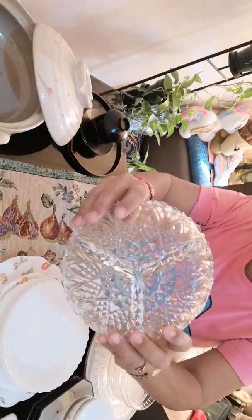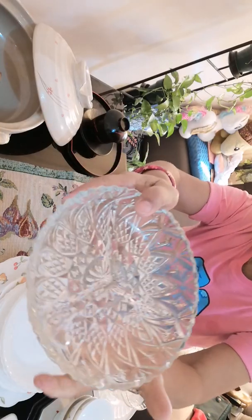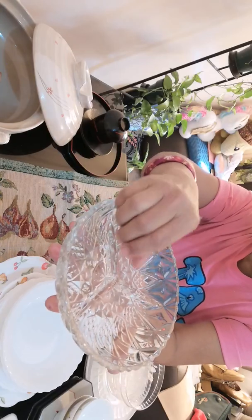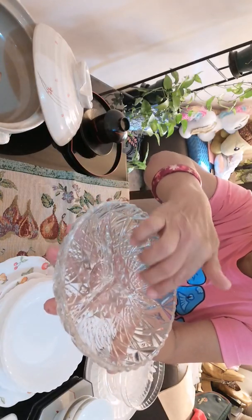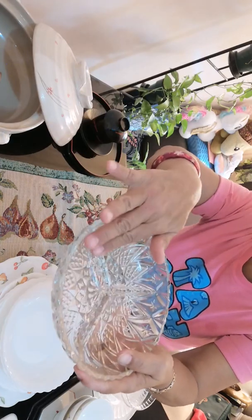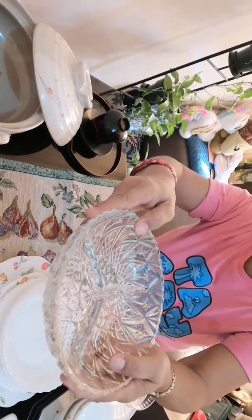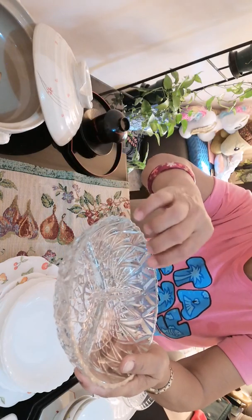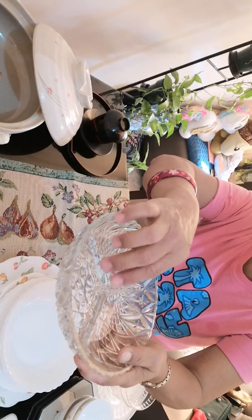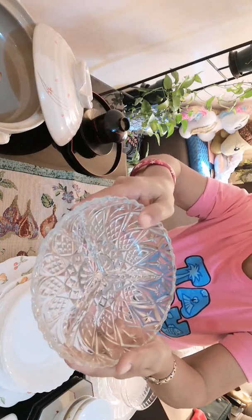This one has no mark at the back, but I like it. It's so adorable. It has parts divided into three, and I guess this can be used to put different dips.